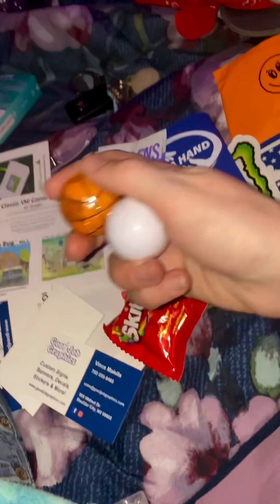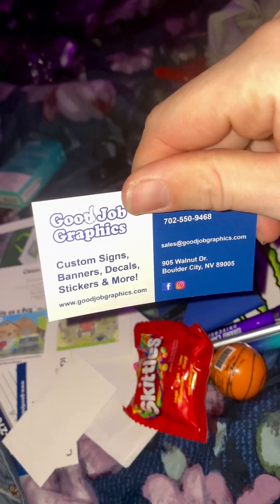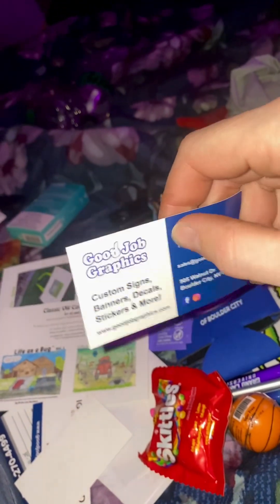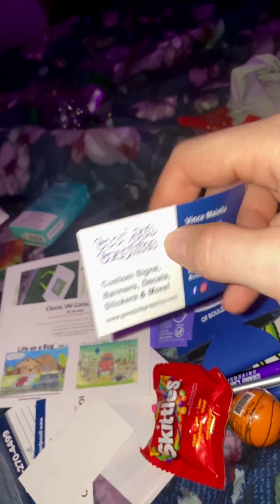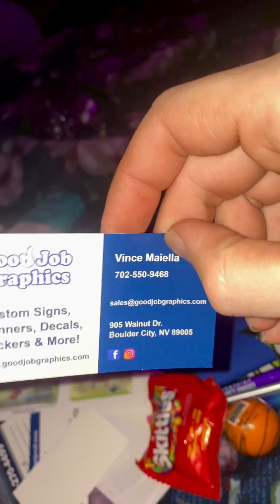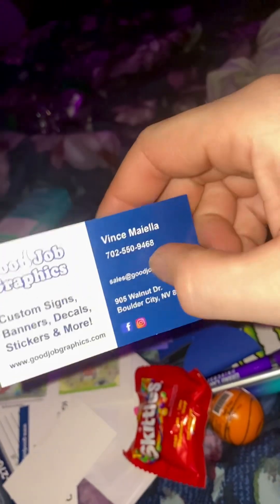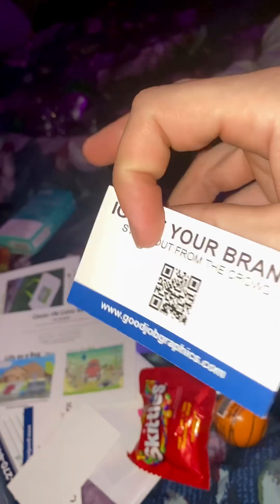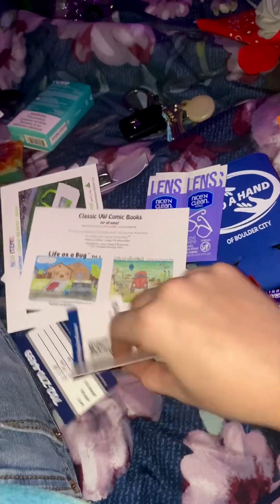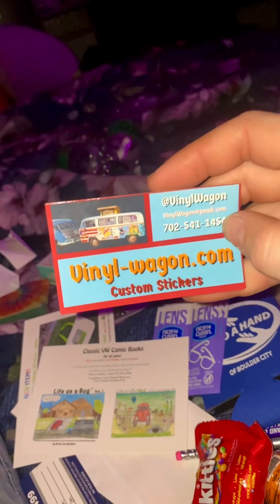If you're interested in stickers, banners, decals, or even custom LED signs — which he showed me but they don't have on their website yet — check out Good Job Graphics. I talked to Dominique and Vince is the boss. They're located in good old Boulder City. There's a QR code for you.